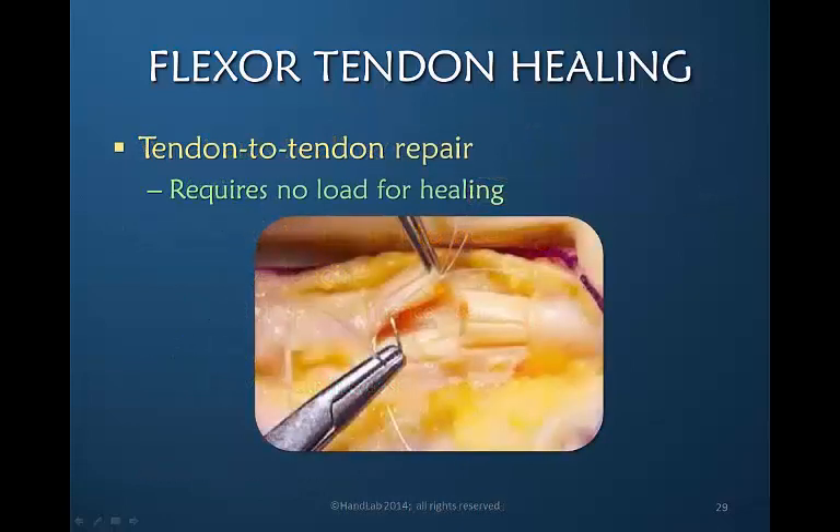A tendon healing to another tendon does not require load for healing to occur. But a load is required for movement to occur so that the repair does not become adherent to the surrounding bed.